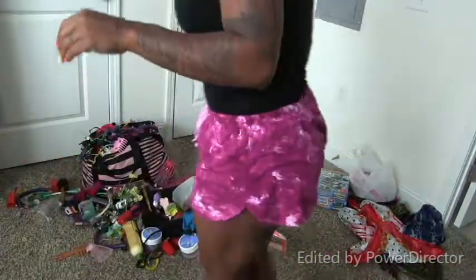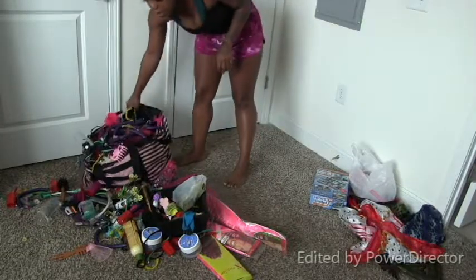Oh hey guys, it's me. And I'm about to organize every hair accessory and bow and everything we have for hair. Usually I use this humongous Victoria's Secret bag.